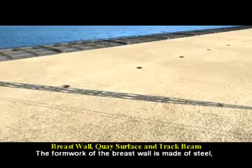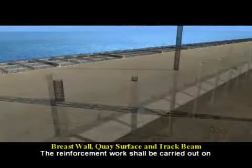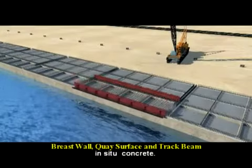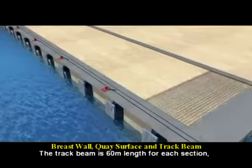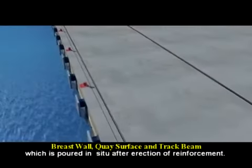The formwork of the breast wall is made of steel and assembled by crane. The reinforcement work is carried out on site, and the breast wall is poured in two layers of in-situ concrete. The key surface concrete is poured line by line for each section. The track beam is 60 meters in length for each section and is poured in-situ after erection of reinforcement.